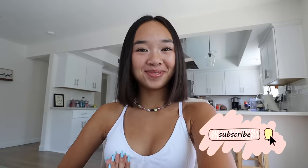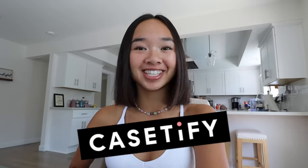Hi guys, it's Nicole and welcome back to my channel. Today's video is going to be my summer morning routine for 2021, but before we get into it, I want to thank Casetify for sponsoring this video.